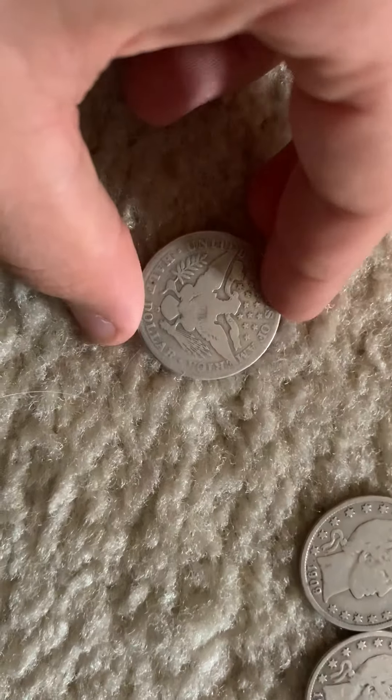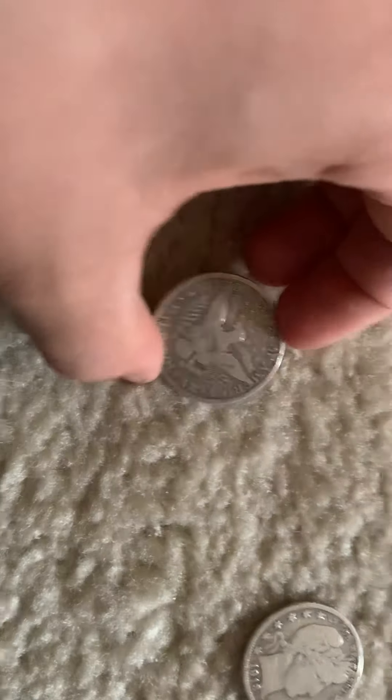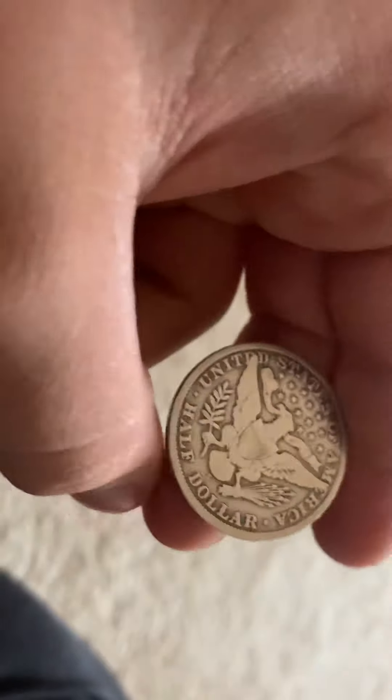Then we have a 1912 Denver, a 1909 Philadelphia, and then this is a 1913 San Francisco.